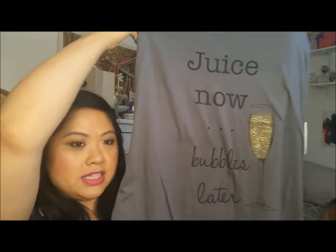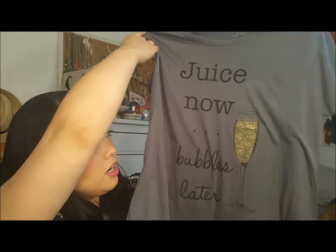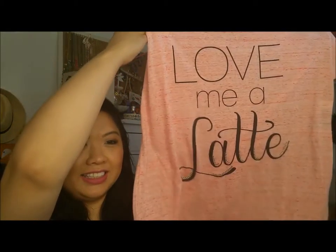Two tops from the brand Style & Co — I thought these were just so funny. This one is also kind of for working out. It says 'Juice Now, Bubbles Later.' The other one has a similar drinking theme. I think it's just a really cute shirt and a funny way to remind me to get back on track. And you guys know I like coffee — so this shirt says 'Love Me a Latte.' Either a pajama top or a workout top.